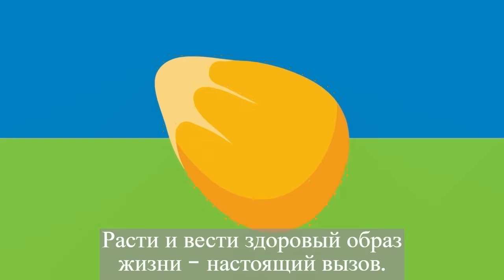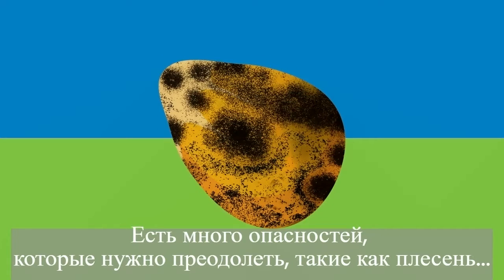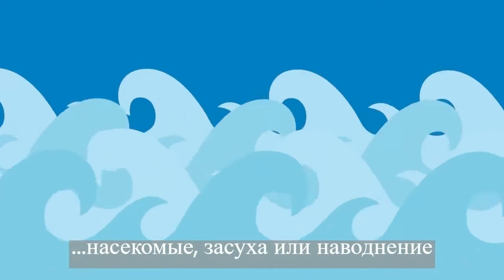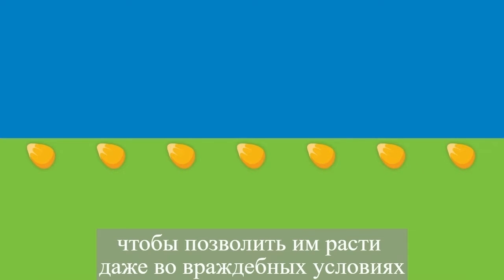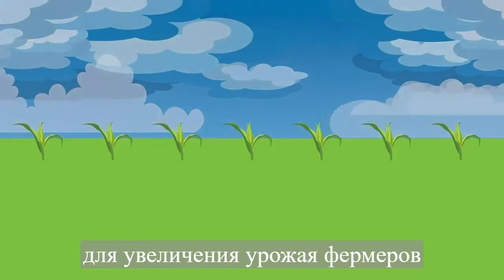There are many dangers to overcome, like mold, bugs, drought, or flooding. Seeds need to be protected and stimulated to allow them to grow better even in hostile environments, to increase yield for farmers.